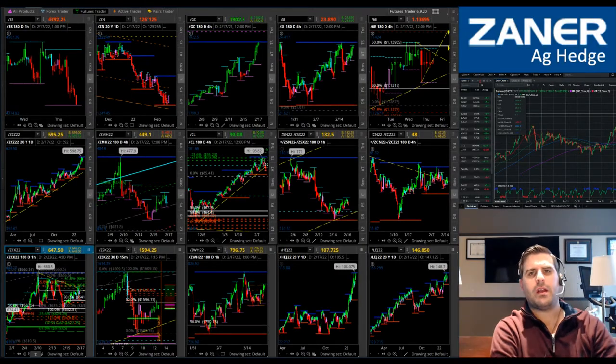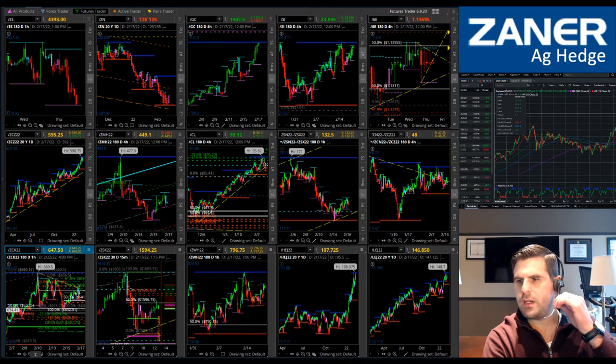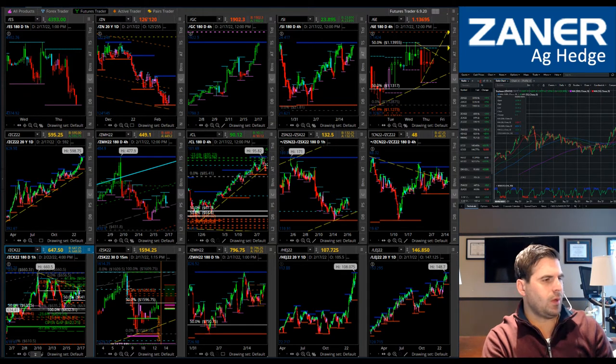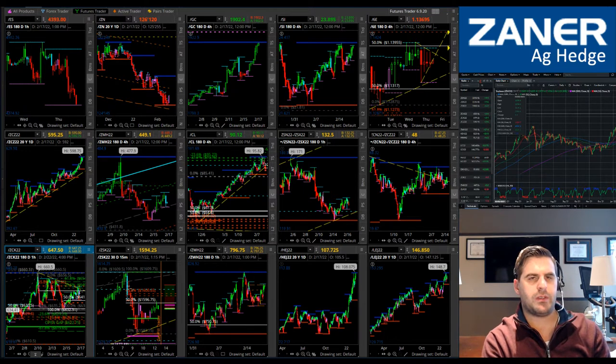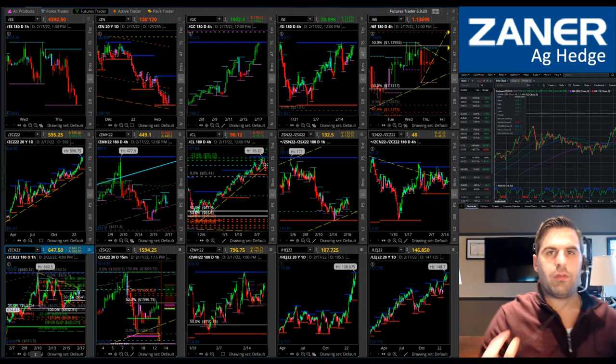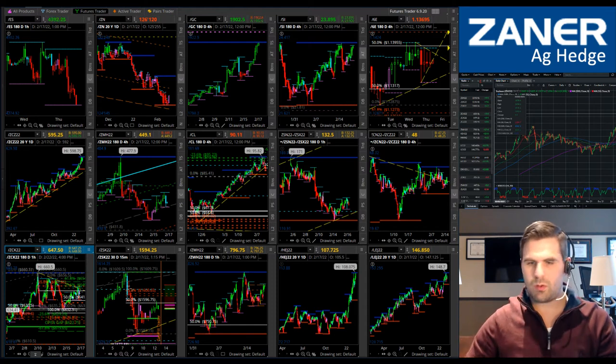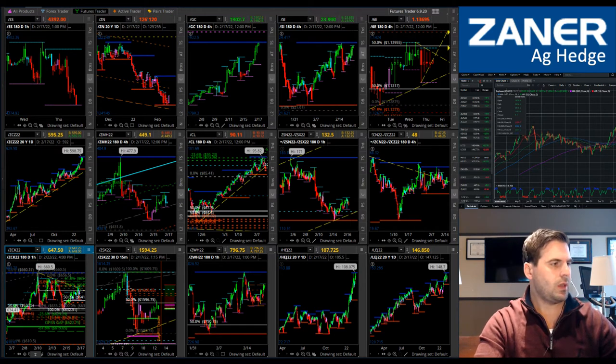Good afternoon everybody, I'm Dan Hussey with Zaner Ag Hedge bringing you our strategy of the week update for the agricultural products. We're going to talk about oil a little bit too, because the energy markets are a big player in the run-up in inflationary pricing of just about everything we've seen, but certainly corn and soy products for their use in biofuels.